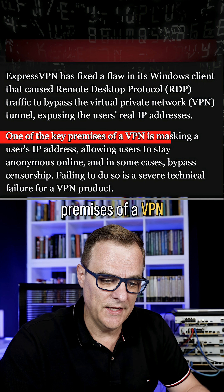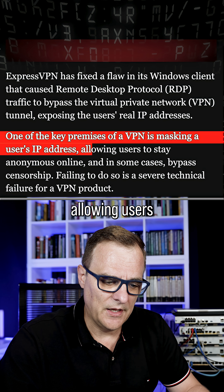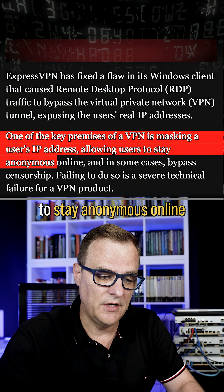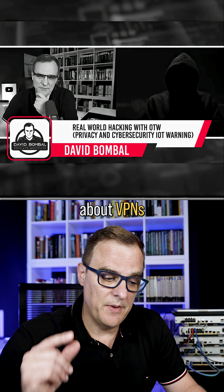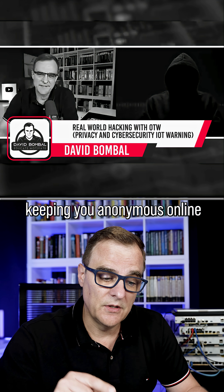One of the key premises of a VPN is masking a user's IP address, allowing users to stay anonymous online. Have a look at the conversations that I've had with OTW, or Occupy the Web, about VPNs keeping you anonymous online.